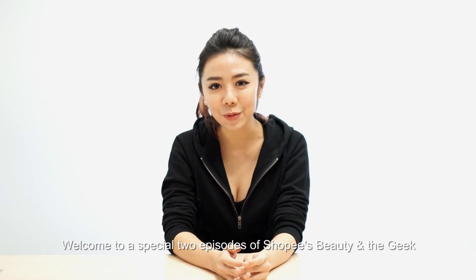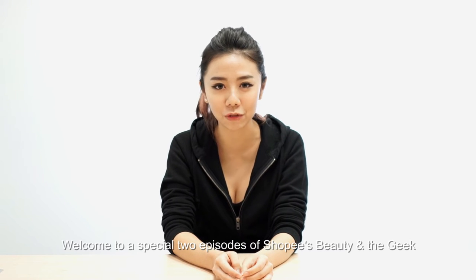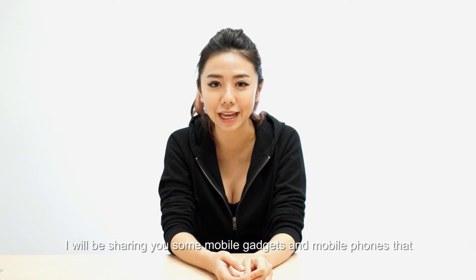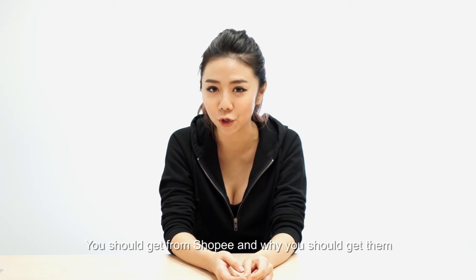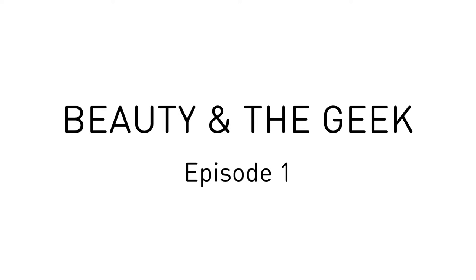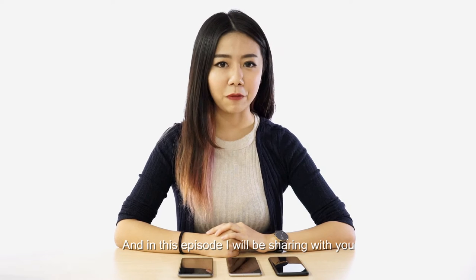Hello everyone, my name is Zia. Welcome to a special episode of Shopee Beauty and The Geek. I'll be sharing with you some mobile gadgets and mobile phones that you should get from Shopee and why you should get them. In this episode, I'll be sharing with you Shopee's top choice of mobile phone.